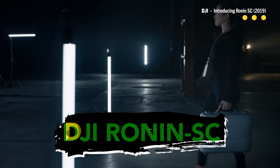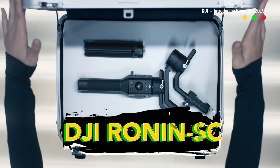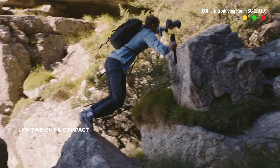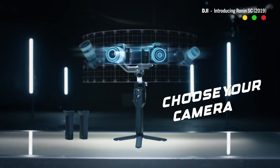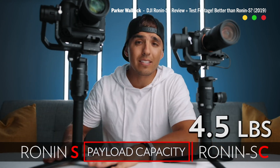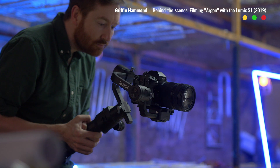This might be the third week in a row that I'm talking about gimbals — they are probably one of the biggest trends in low-budget filmmaking. DJI has just released the Ronin SC, a smaller version of their Ronin S. It still looks like a relatively large one-handed gimbal, but it weighs 41% less than the bigger version. That's ideal if you have a smaller mirrorless camera. The SC can support a payload of 4.4 pounds, about half as much as the S.